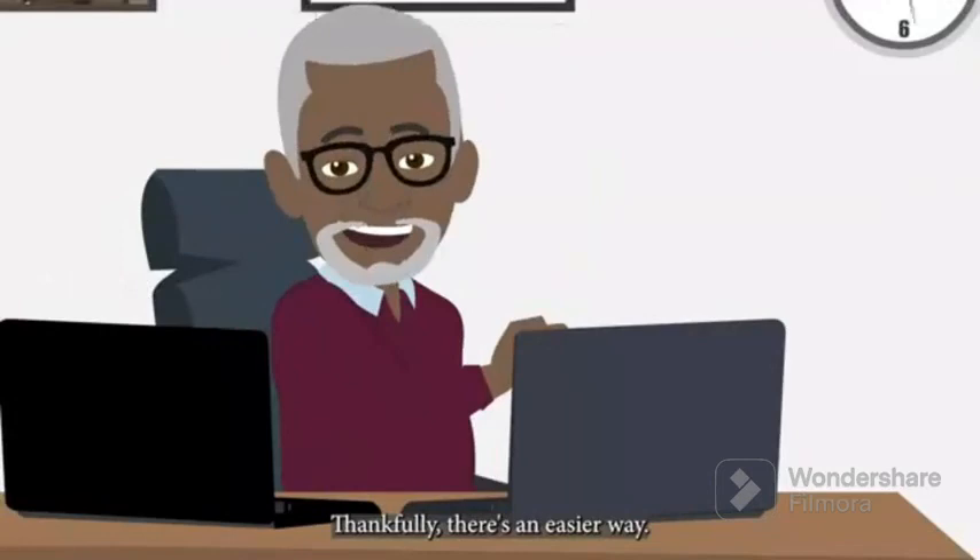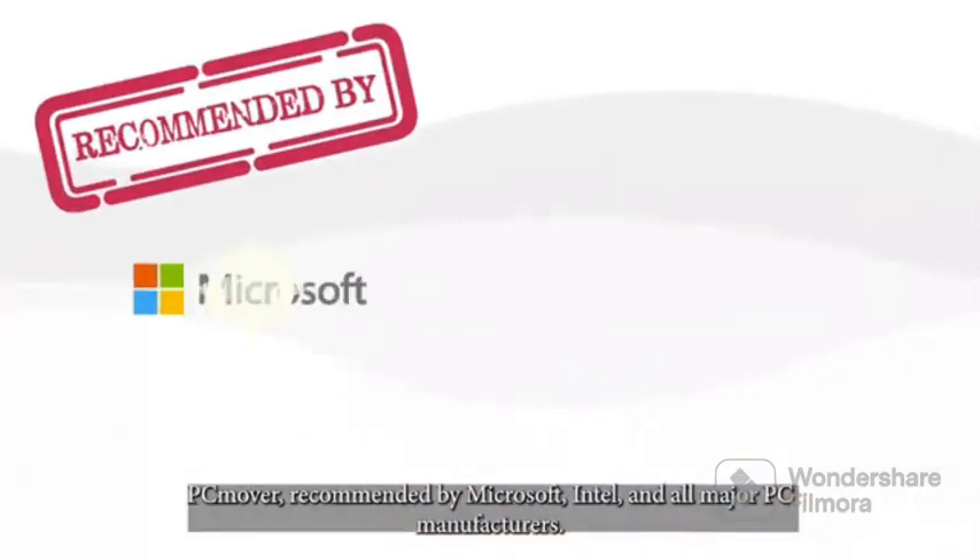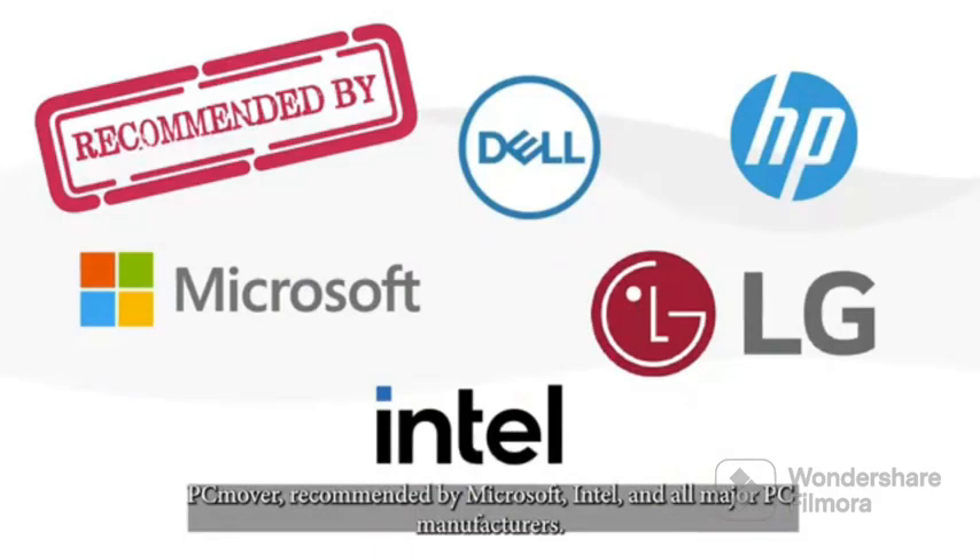Thankfully, there's an easier way. PC Mover is recommended by Microsoft, Intel, and all major PC manufacturers.